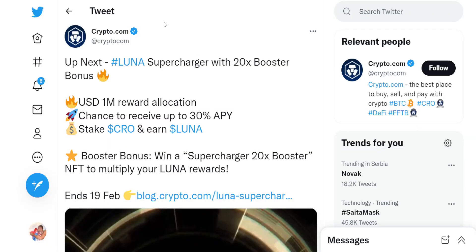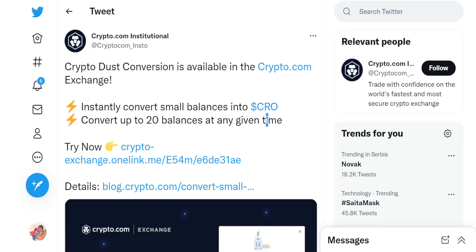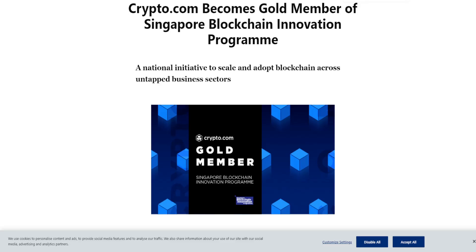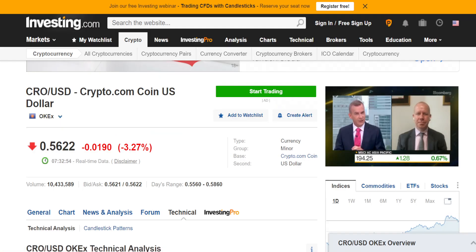We will talk about Supercharger with 20x booster bonus, CryptoDust conversion, and Crypto.com becoming a member of SBIP — the Singapore Blockchain Innovation Program — and how that can reflect on its price. We will also analyze the price and talk regarding technicals and moving averages. Welcome to Crypto Titan. The current price of CRO is 56.2 cents, which is basically a 3.61% decrease in the past 24 hours.